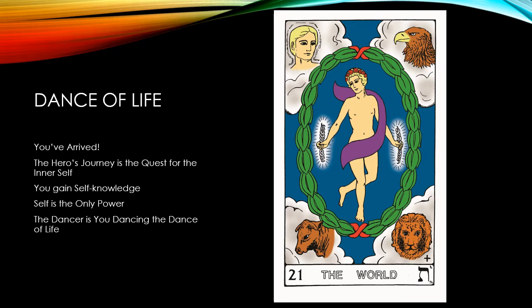The World is the last of the 22 major arcana cards of the Tarot Deck. You've arrived. The hero's journey is the quest for the inner self. The goal is the self. The knowledge gained is self-knowledge. You've discovered that the power of the Infinite and Eternal Self is the only power. The dancer in the middle of this card is you — your Eternal Self — dancing in the dance of life, the universe. Here we have the full realization that we are the self within our vehicle.